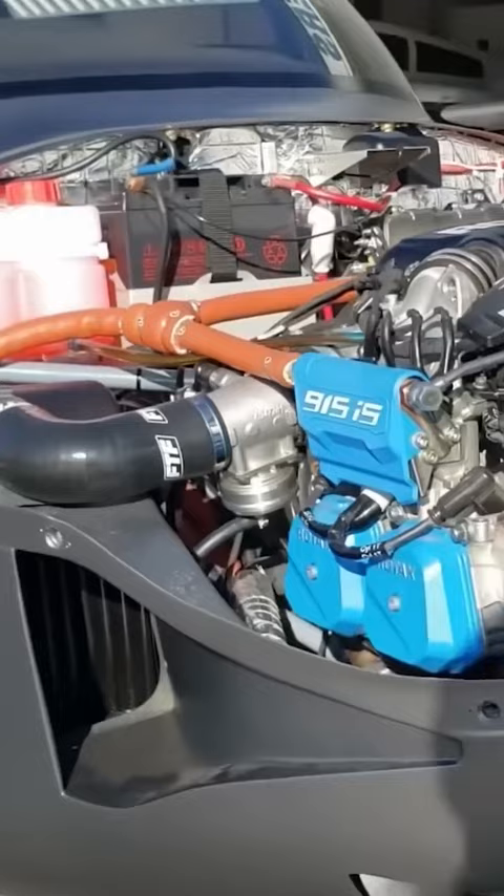The RV-10 is about five knots faster, but it burns five gallons more fuel per hour than the Sling TSI.